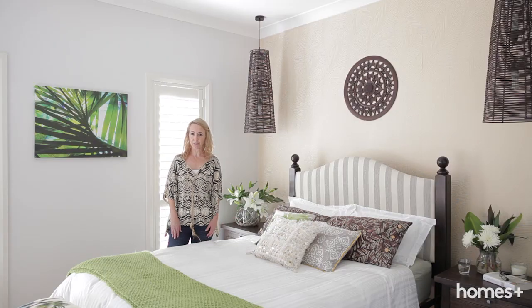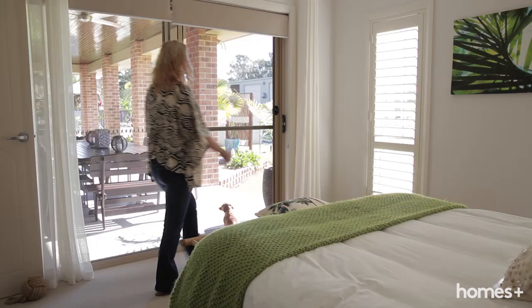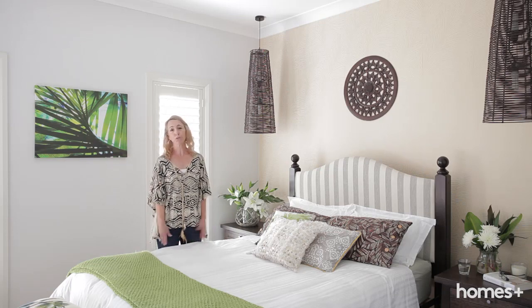This is the master bedroom. It's my favourite room of the house. I love the light that comes into this room and I have a lovely opening with the window that I can look out into the garden, which is gorgeous, and it just gives a beautiful, lovely, relaxed feel.